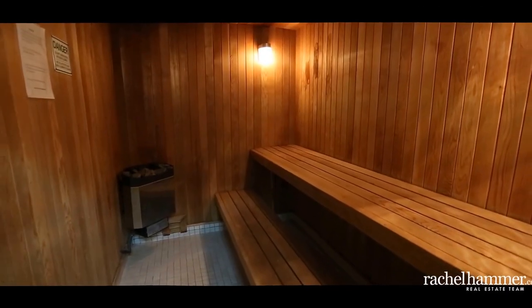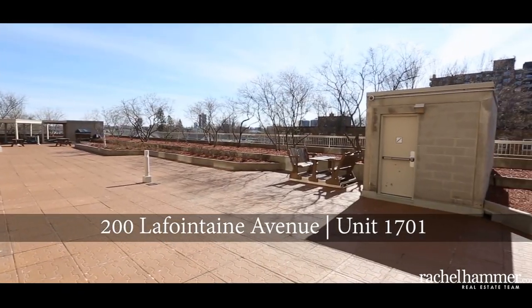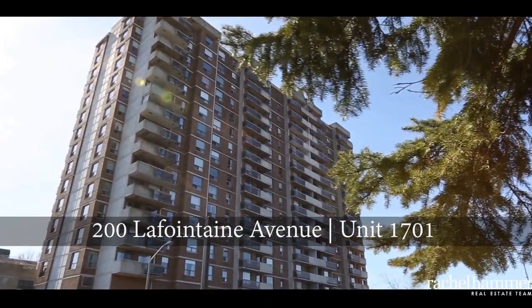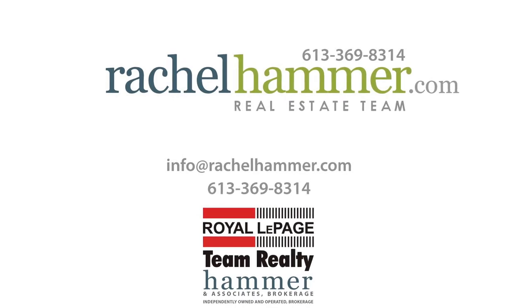Seconds from downtown, enjoy the convenience of this centrally located condominium, steps away from everything you need. Come and see unit 1701 at 200 La Fontaine Avenue today — I promise you won't be disappointed.